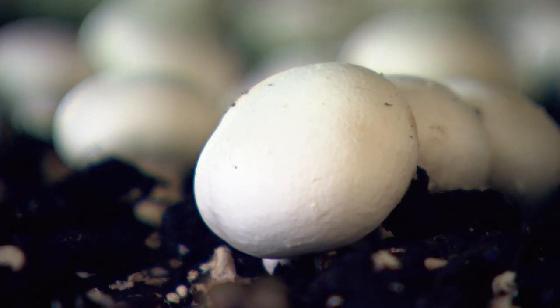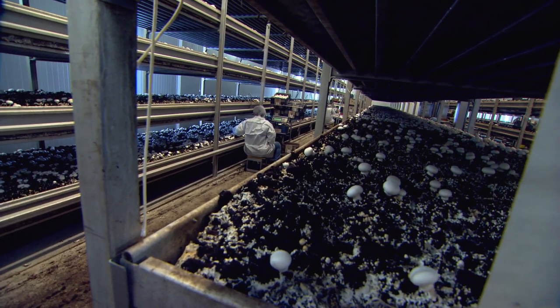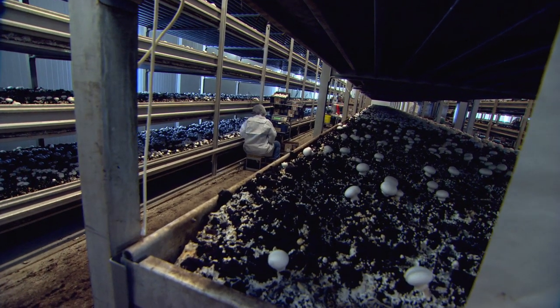We're in one of the growing rooms. We've got two different types of growing rooms here — we've got the old tray farm, and here we're in one of the new Dutch shelf system farms.